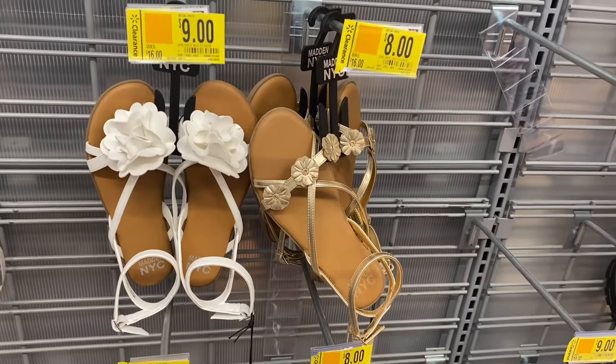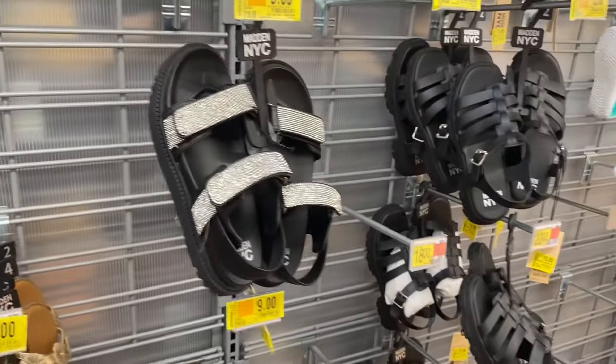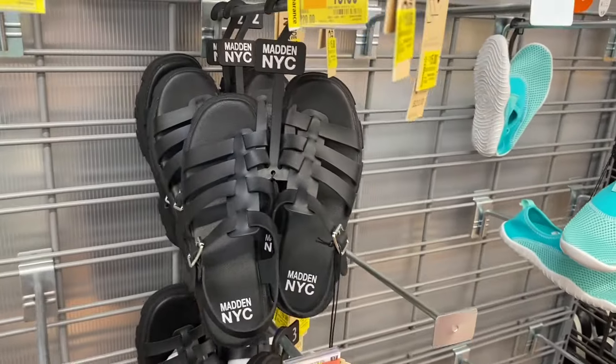Here are some more girls shoes — the ones from New York City are $9, the one on the right is $8, this one is $9, and this style is going for $15.